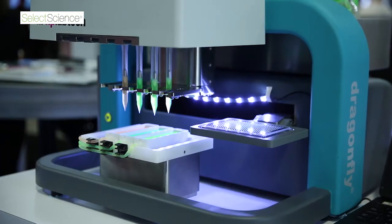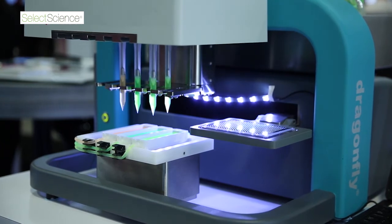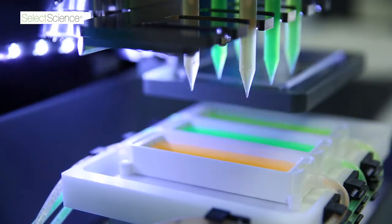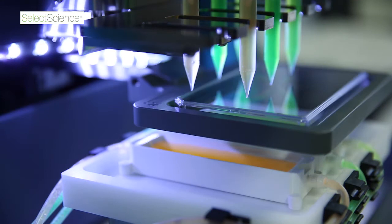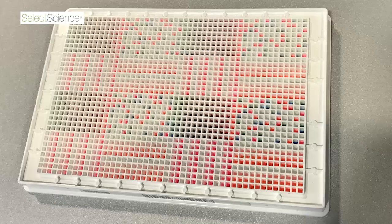It's agnostic of liquid class, dispensing into 1536, 384 and 96 well plates. Ten independently controlled channels, all dispensing simultaneously, allow us to quickly build up complex combination gradients.